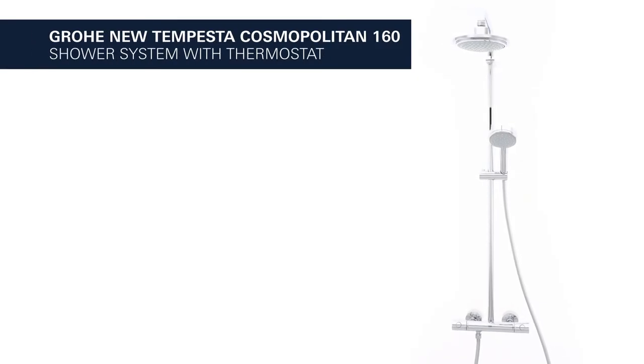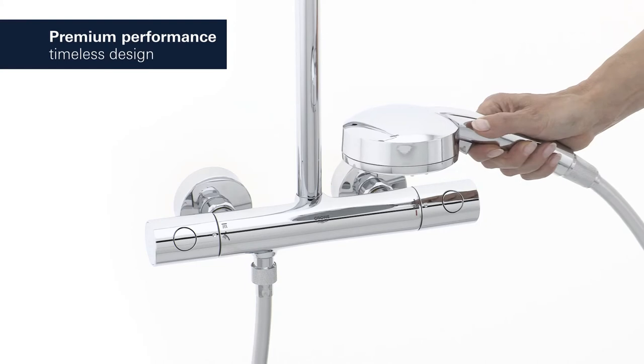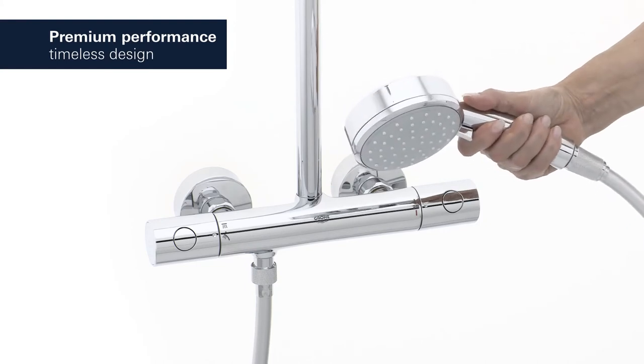This is the Grower new Tempesta Cosmopolitan shower system with thermostat and 160mm head shower. Premium performance meets timeless design at an amazing price.